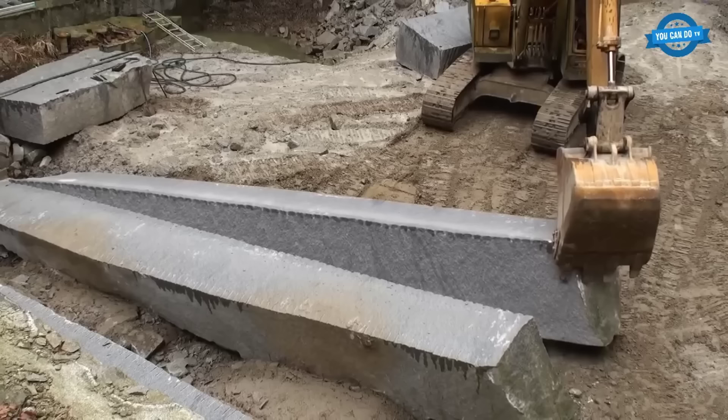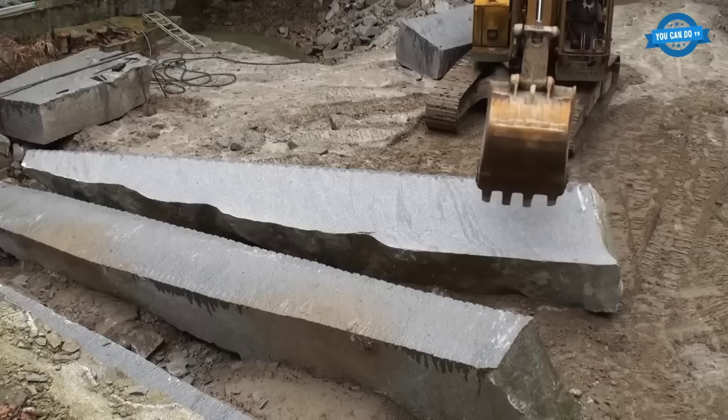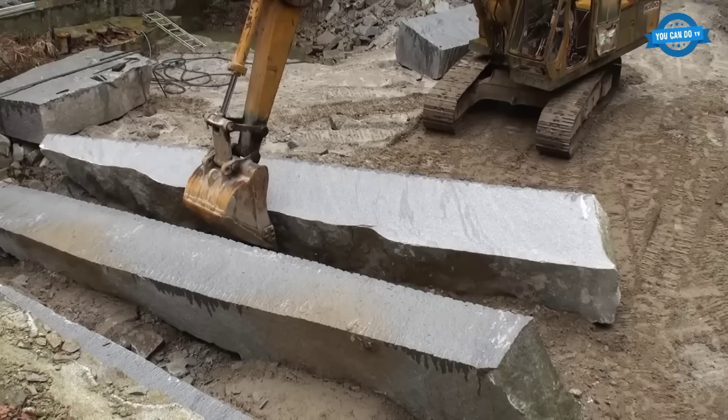The stone quarries of Takiwa, with their rich 500-year legacy, are more than just excavation sites. They are a testament to the harmonious relationship between man and nature, where raw stone is meticulously shaped into pieces of art and utility. As these stones become integral to the built environment, they serve as enduring symbols of tradition, craftsmanship, and the indomitable human spirit.